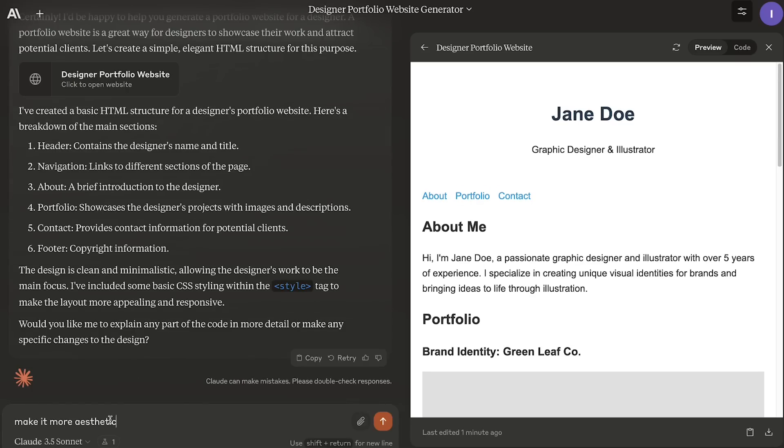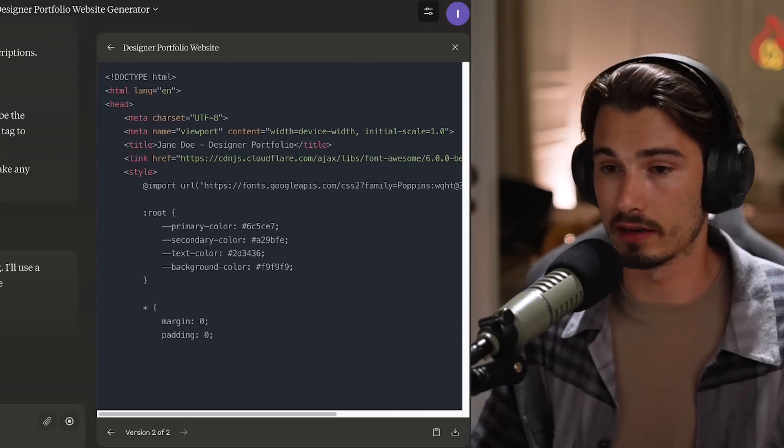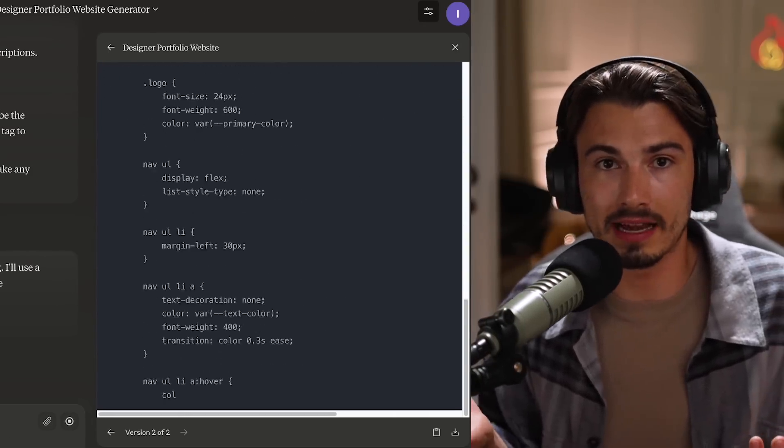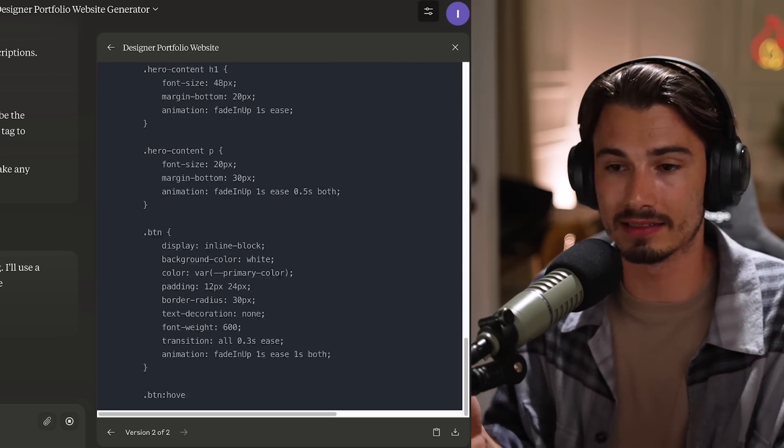If I don't like this, I can follow up with something like 'make it more aesthetic' - whatever that means. I just know I don't like the look of it, and that should do it. It's writing code. That is pretty neat. This is all happening in real time - it writes so fast.